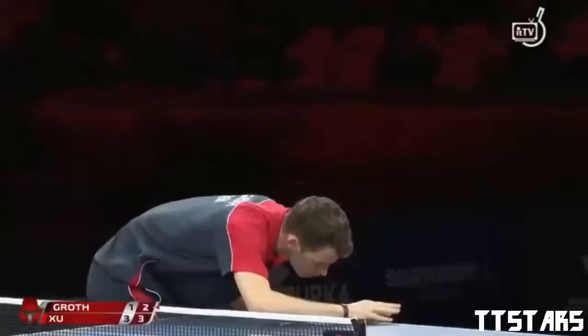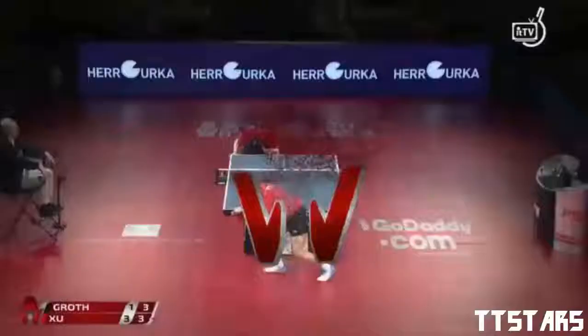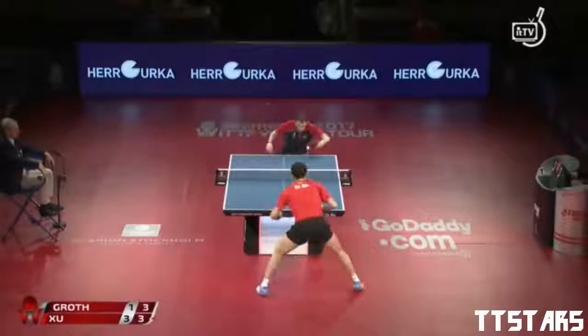Known throughout his career for his reverse penhold forehand — on a TV table he might pull it out, but other than that he needs to play the safe shot. He needs to do what he can to ensure the win.